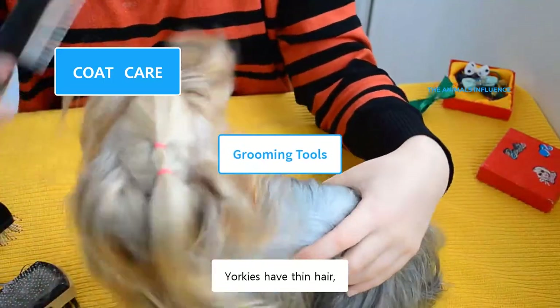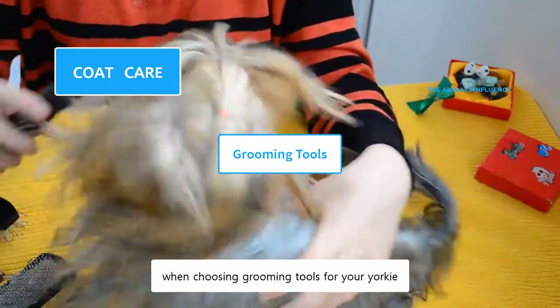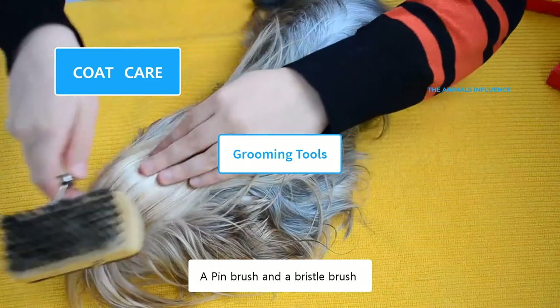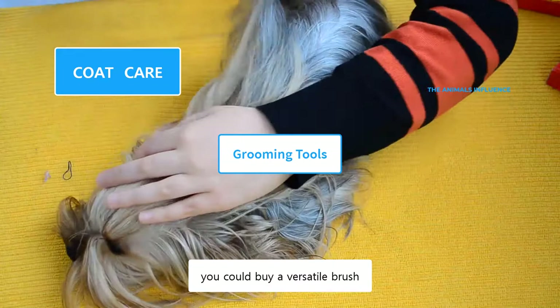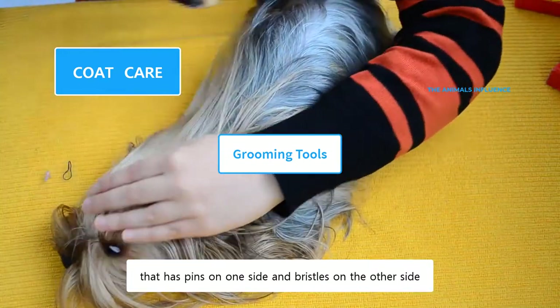Yorkies have thin hair, which means their skin is less protected. You need to take special care when choosing grooming tools for your Yorkie. A pin brush and a bristle brush are the ultimate grooming brushes for Yorkies. Alternatively, you could buy a versatile brush that has pins on one side and bristles on the other side.